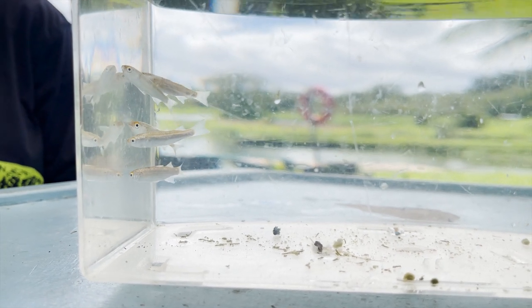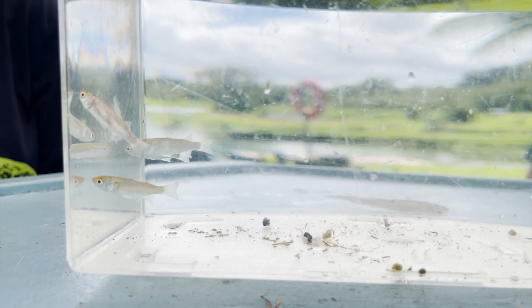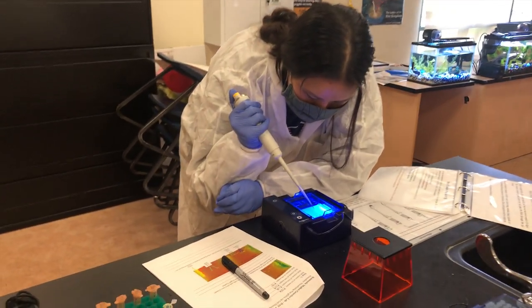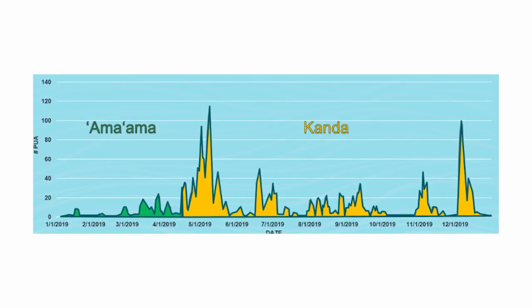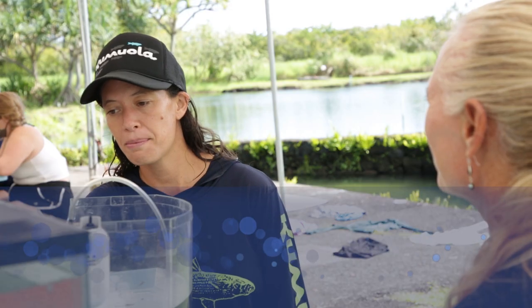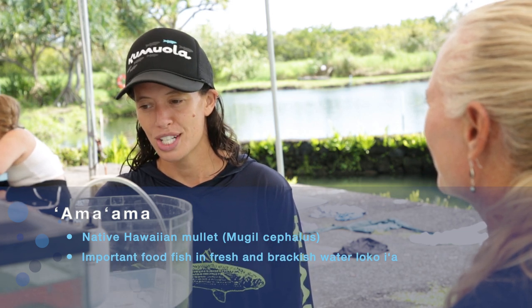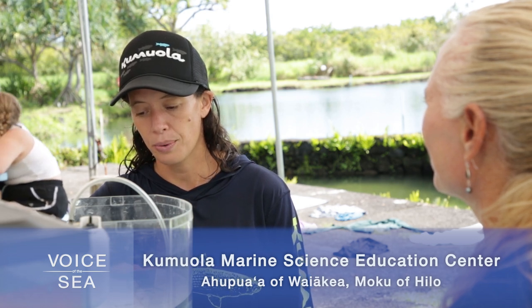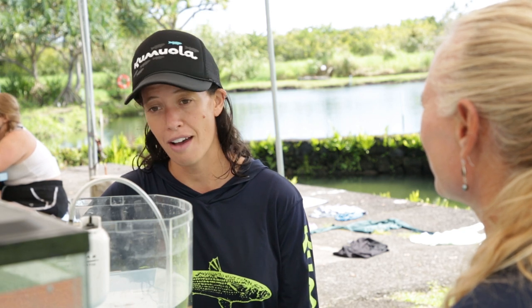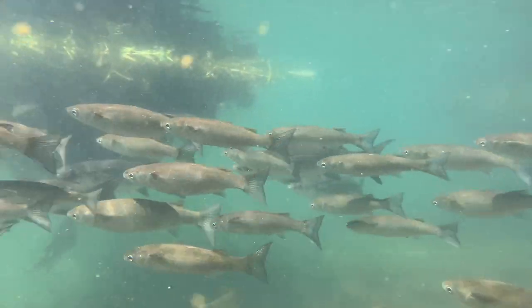Unfortunately, when they're so small, we're not able to see the distinguishing features of lateral lines and the blue dot. It's at this size that we're also investigating the genetics to understand their cycle of recruitment better, at least for our local space. With our native ama ama, we have knowledge of their spawning season — December through March — and it takes about two to three months for them to recruit into our loko through the makaha. We're trying to understand this cycle when it comes to the invasive kanda, because we don't have much information on their spawning cycles.